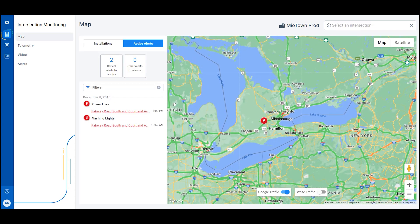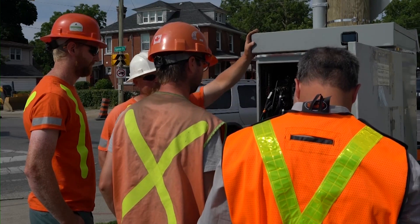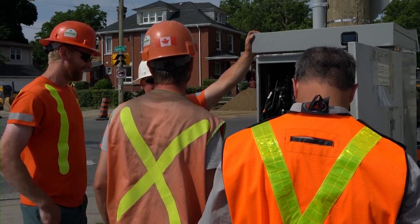Miovision Intersection Monitoring helps you manage your resources using logic and rules based on the type and severity of issues to triage problems. This allows you to make informed decisions before going on-site and dispatch the right technician with the right tools at the right time.